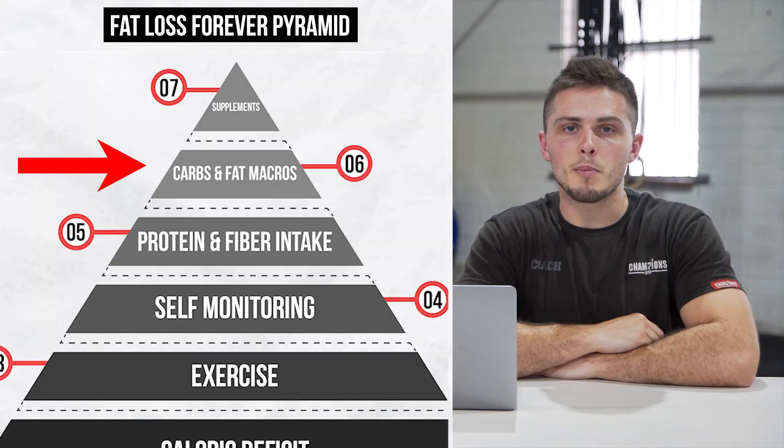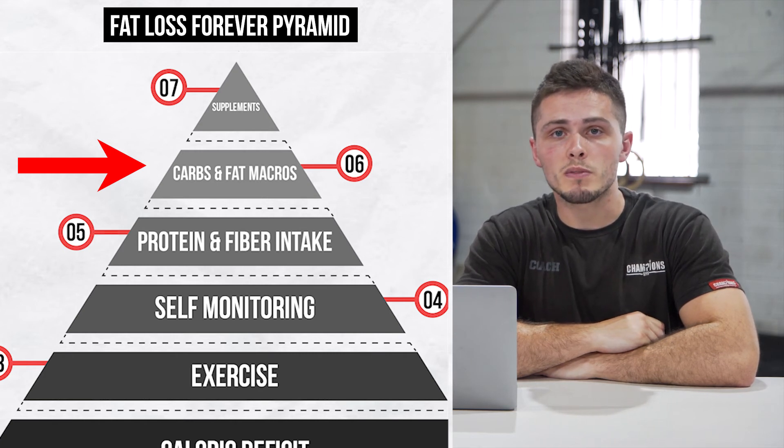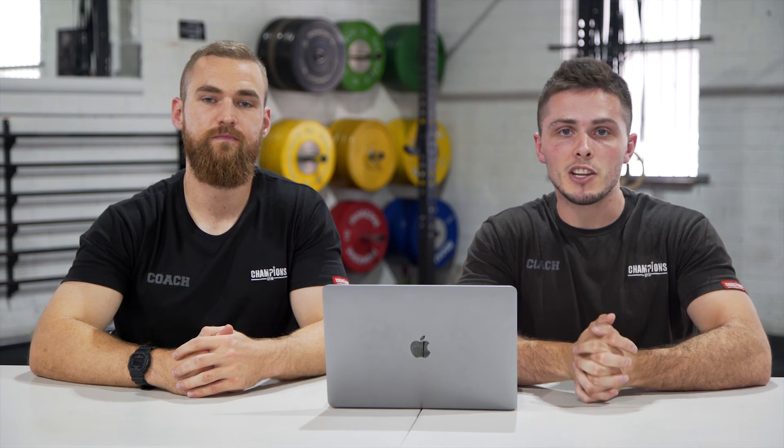Next up on our pyramid is carbs and fat. There's not much to this level — carbs and fat are really our main source of energy, and if we don't have enough energy to function on a day-to-day basis or during our workouts, our workouts are going to suffer. When our workouts suffer, our progress suffers. You need to make sure you're getting enough energy so you can function.